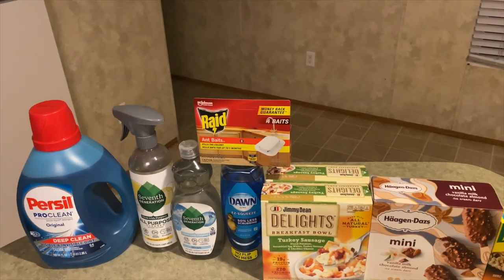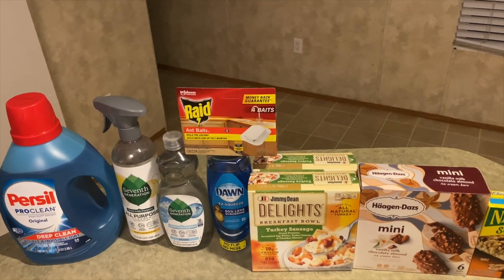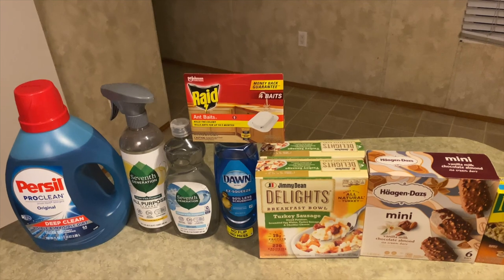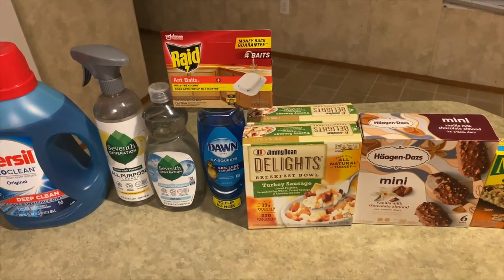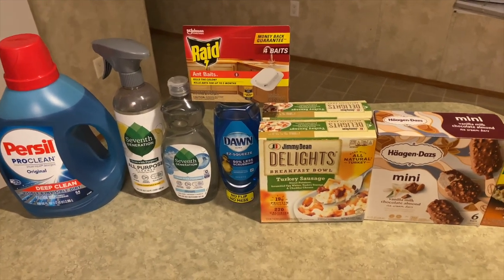Next is the Raid ant bait at $4.18. I got back $2.00 from Ibotta and $2.00 from Alexa, making it just 18 cents. Next is the Dawn Easy Squeeze dish liquid at $2.84 — got back 50 cents from Ibotta, making it $2.34.